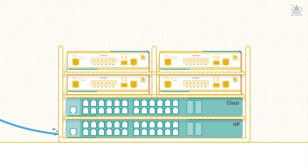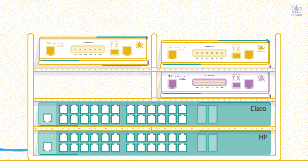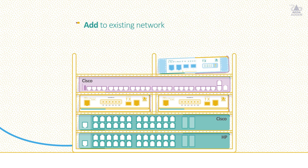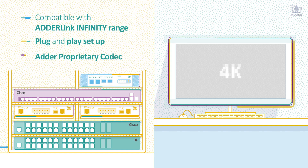Forget the need to rip and replace. The AdaLink 4000 is fully compatible with the existing Infinity range, so it can be phased into your existing network as and when you need it. Incorporating 4K into your KVM installation couldn't be easier.